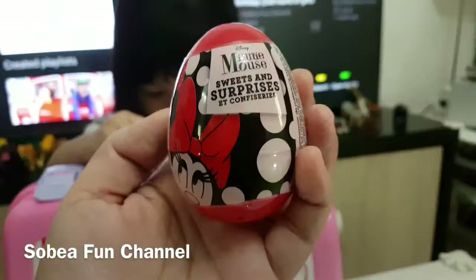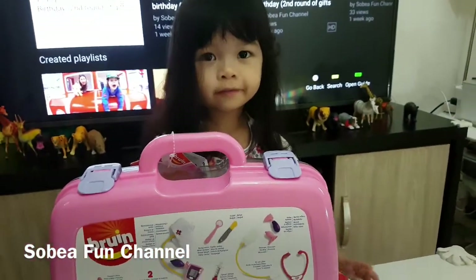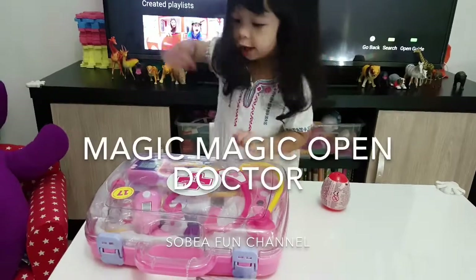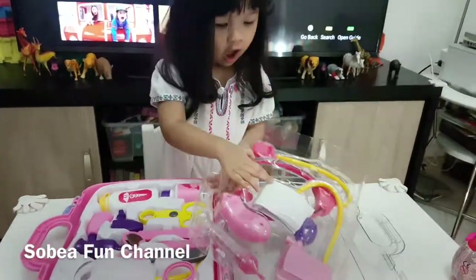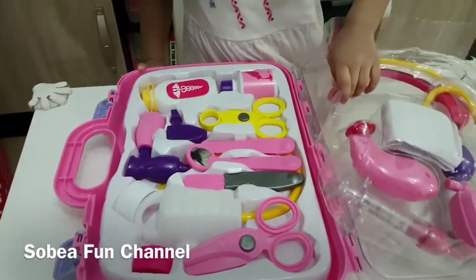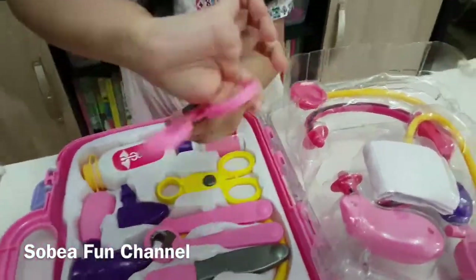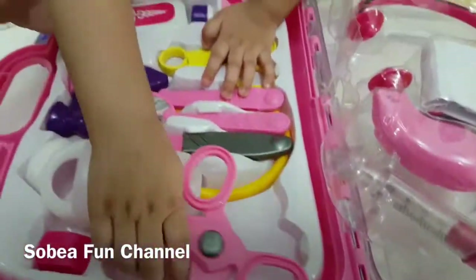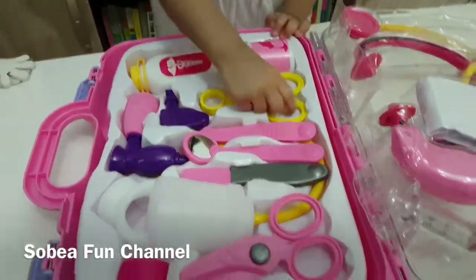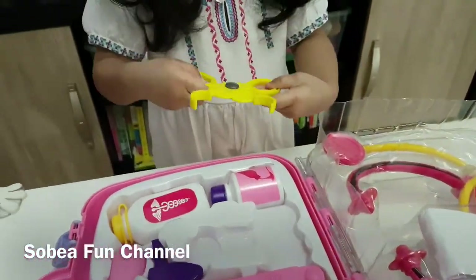Later we are going to open the Mickey Mouse sweets and surprises. Are you excited, Sophie? So let's open it — what a great magic, Sophie! We're going to explore the toys one by one. That's the stethoscope, so I don't really know all the names of each of these tools.